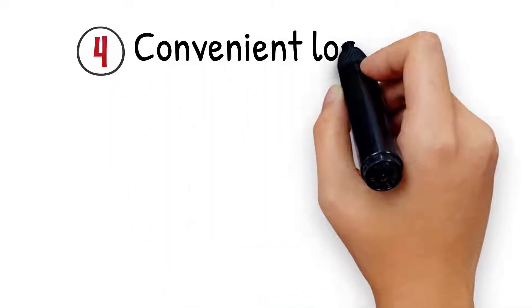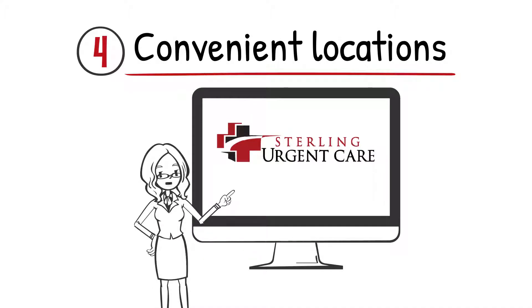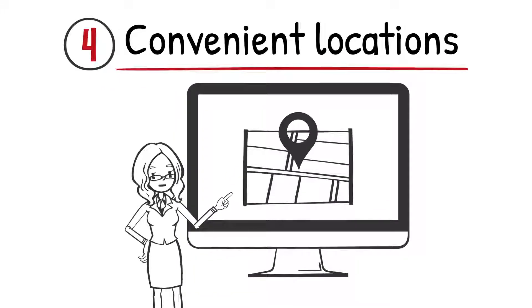Number 4: Convenient Locations. Sterling Urgent Care has multiple locations. Visit us at www.sterlingurgentcare.com for a location near you.